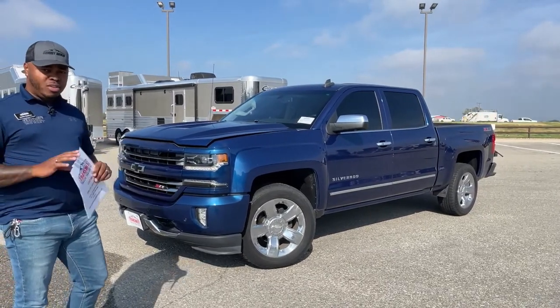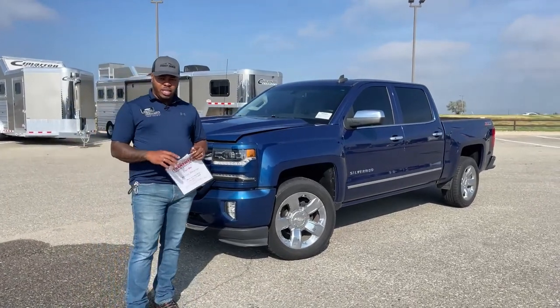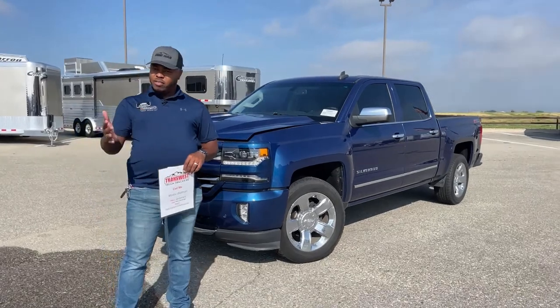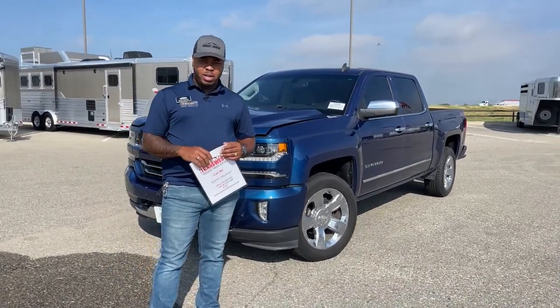For all those first time on this website, you guys could click on the link below. You will see more pictures of this unit, prices, ways of getting financing, and all that good stuff on the link directly below this video.